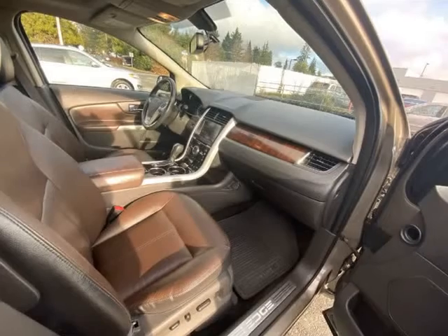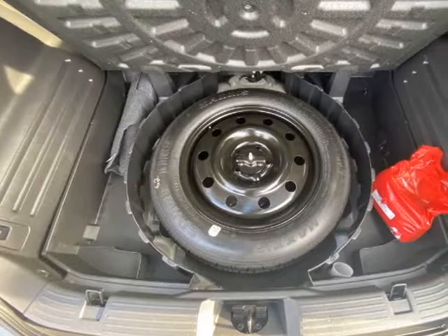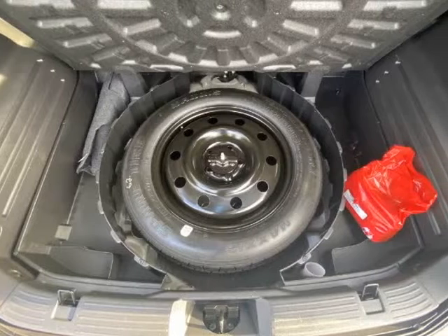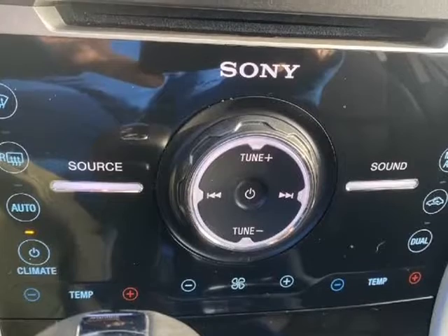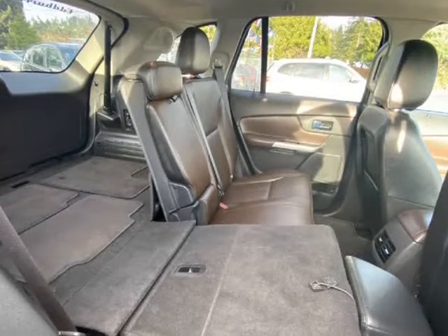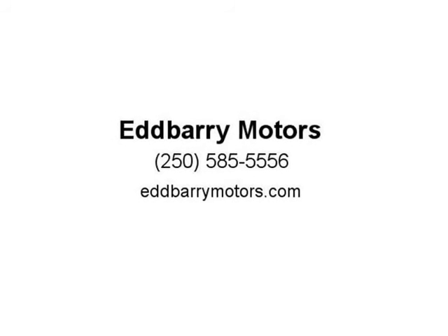This one is nice and with almost 300 bhp, it's no slouch. It's being sold with a 3-month Lubrico warranty which can be upgraded at the customer's expense. Great powerful, well-equipped family SUV and ready to tackle the winter season.